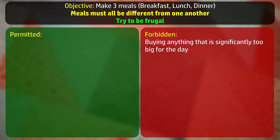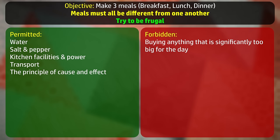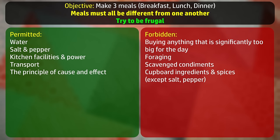The usual stuff will be permitted: water, salt, pepper, kitchen facilities and the power or fuel needed to run them, transport, the principle of cause and effect and so on. No foraging or scavenging condiments for this one. No other cupboard ingredients, spices or sauces. So apart from that salt and pepper, all of the flavour has to come from things I buy. Because this is a sort of price discovery mission, no reduced items.